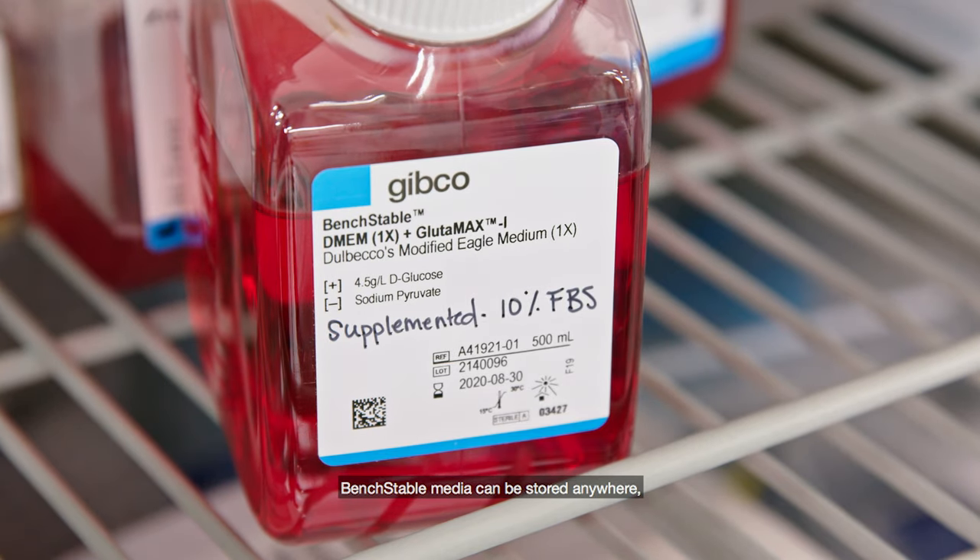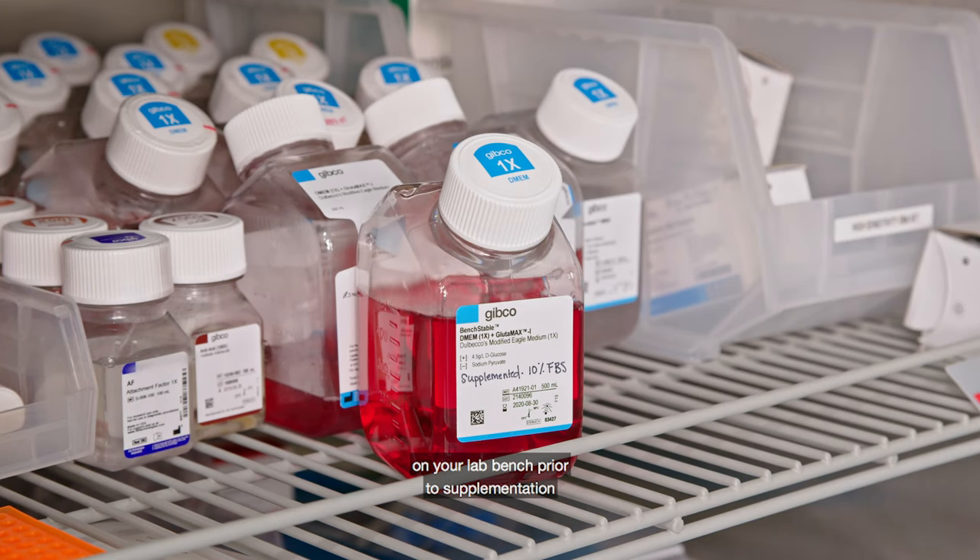Bench Stable Media can be stored anywhere on your lab bench prior to supplementation, or in the refrigerator after supplementation.